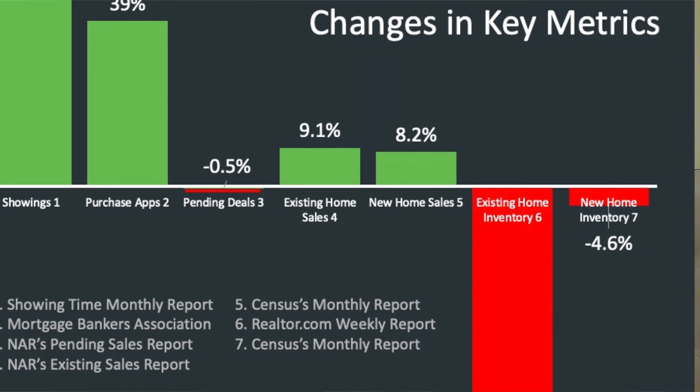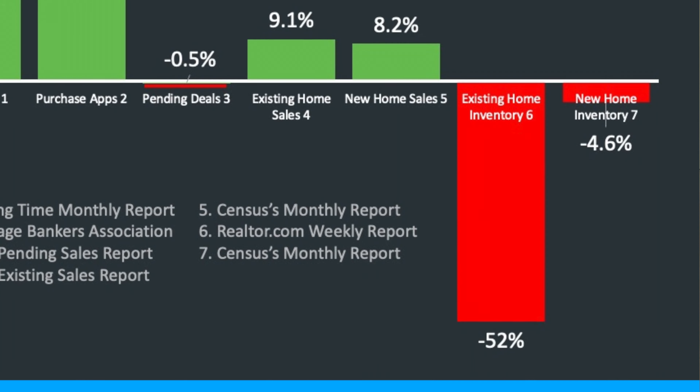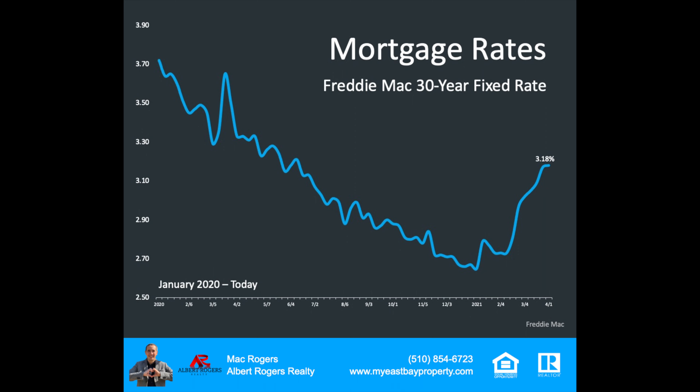But overall, if we look at some of the other metrics year over year, it's a very strong market as we head into spring. The other big thing that's been going on in real estate is we're seeing a rise in interest rates. The average 30-year fixed, as recorded by Freddie Mac, is at 3.18% right now. To put that into perspective, we saw towards the end of the year dipping down into the middle twos — this puts us back somewhere around June of last year.